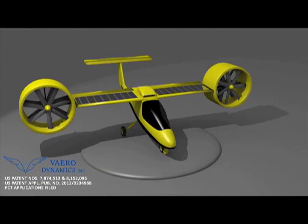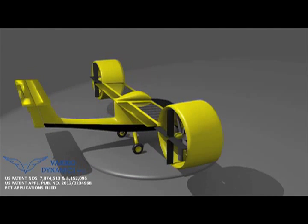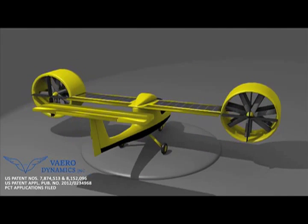At this time, it appears that no electric VTOL aircraft are available on the market, but our company, Vero Dynamics, intends to build them. With the help of Chief Engineer Doug Wilson, who works with NASA, we have earned two patents with a third pending.